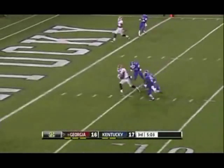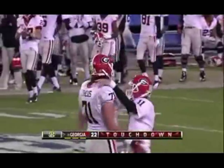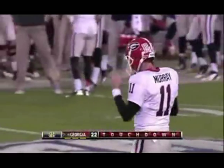They finally go to the middle. Completed at Georgia! Touchdown! Chris Connelly! And the dogs go back in front.